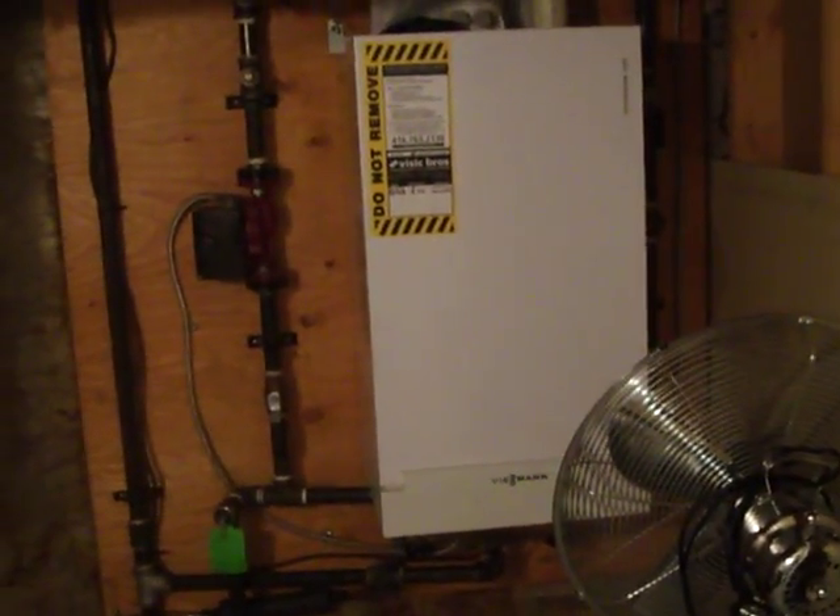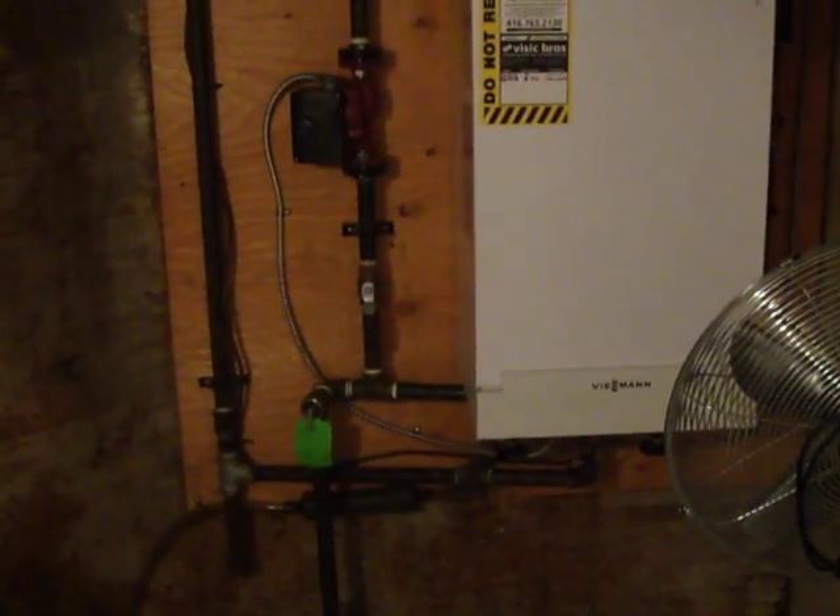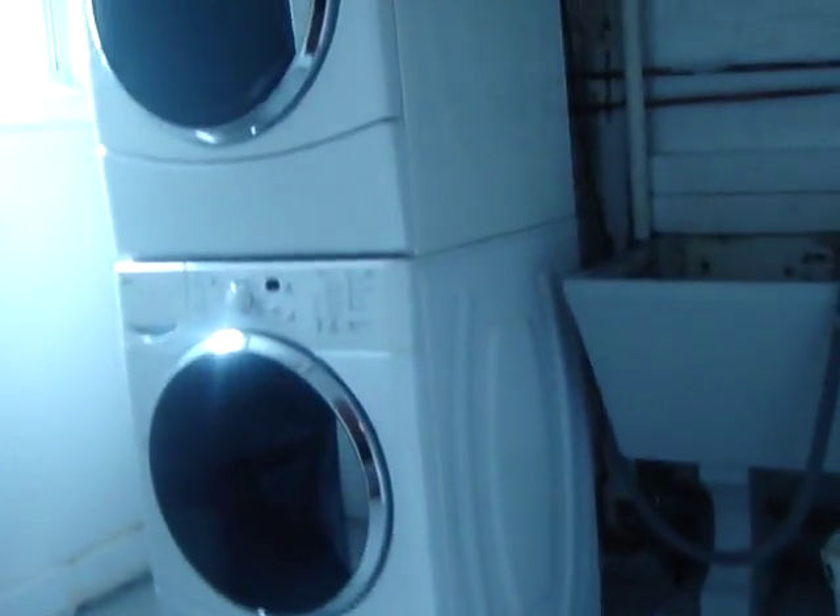This is the utility room. We've got an on-demand gas boiler — that is new and very efficient. We've also got our washer and dryer, front-load.